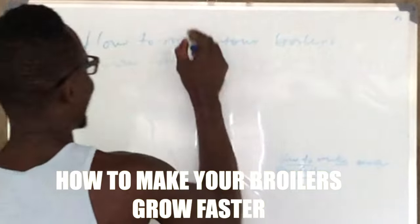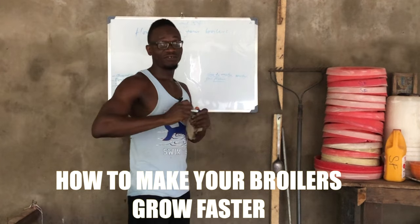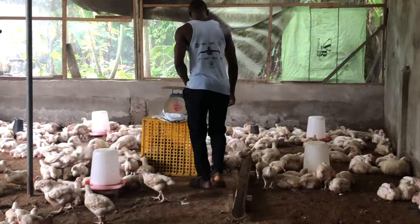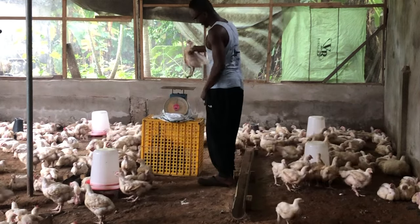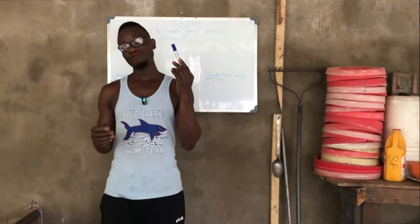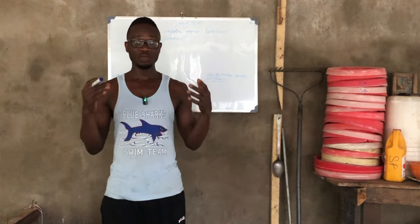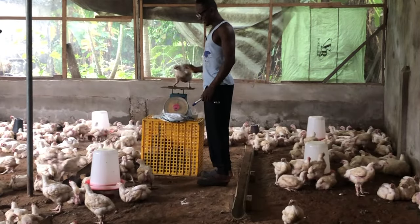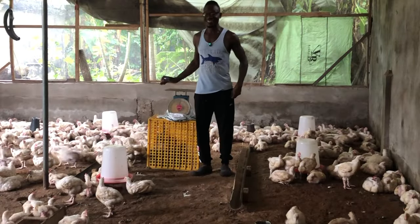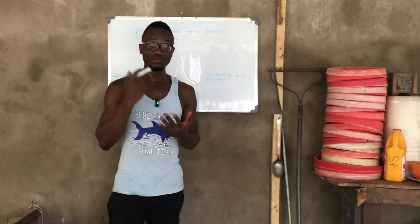Remember, this is day 34 and we'll be talking about how to make your broiler chicken grow faster. This is a challenge that many farmers are facing. One of the reasons we go into business is because we want to make profits. Feeding your chicks is one thing, but having the results from feeding is another — you might feed your chicks and end up not having the goods you need to sell to make profits, which is very frustrating after six weeks of work.